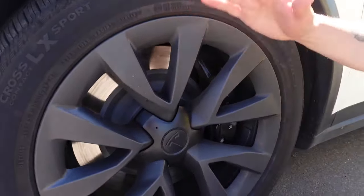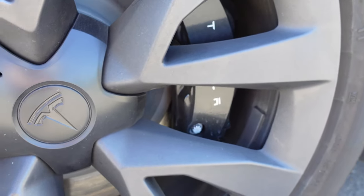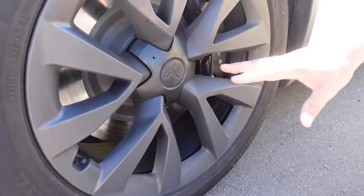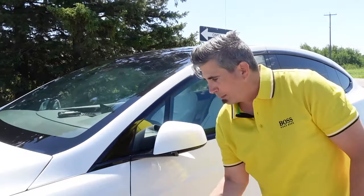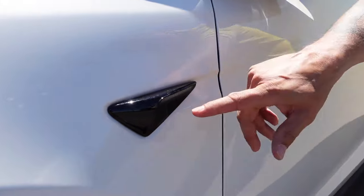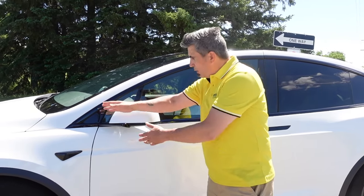Here we have the standard 20-inch wheel package — great touch, well-balanced, well-proportioned. It actually helps with range efficiency as well as overall comfort and ride quality. You give up a little in the corners but not enough for most people day-to-day. Over here, instead of typical vents or badging like on a BMW M car or RS model, Tesla uses that space for a set of cameras for blind spot monitoring and further detection for the computer.